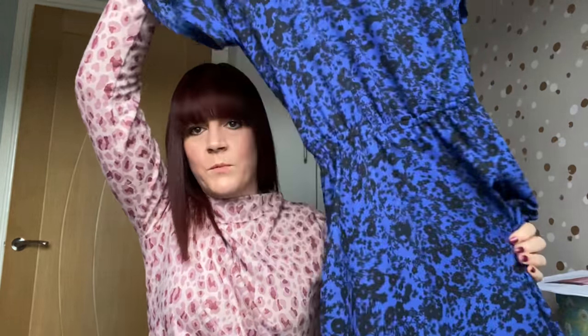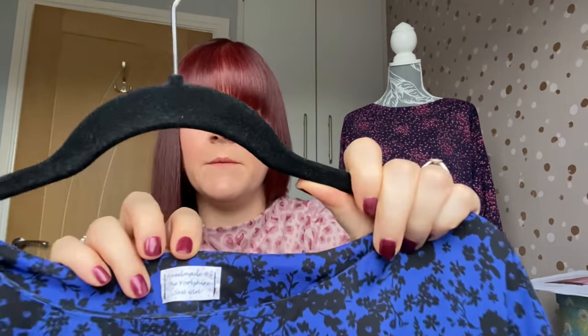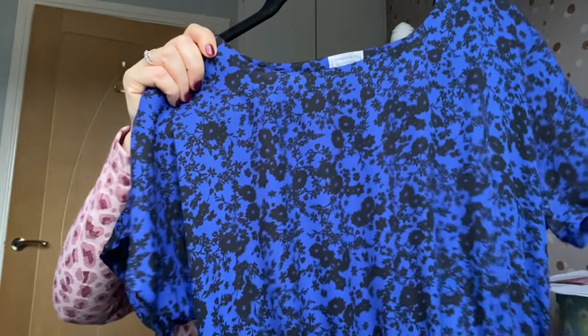The next and last make — other than the little pattern test — is another Tilly and the Buttons: the Lotter dress. This was a really easy make, which surprised me. I don't make a lot of dresses, but I want to make more — I love how you can just put a dress on, tights, boots, and you're done. No trying to work out what matches with what, so making more dresses is definitely my aim.